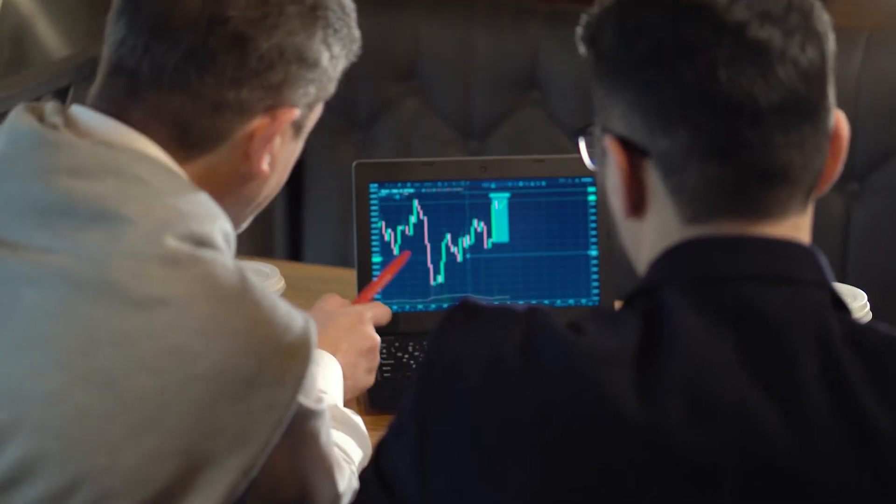Students are also exposed to different aspects of socially responsible investing and the ethical issues of trading. Study business at Flinders University.